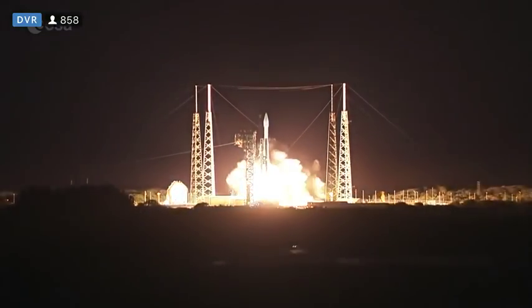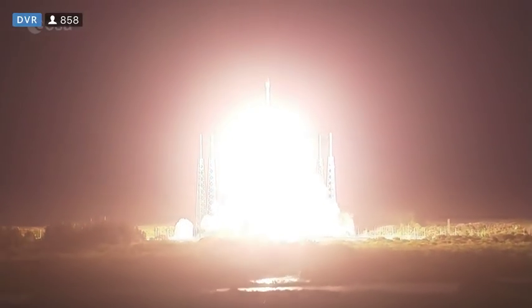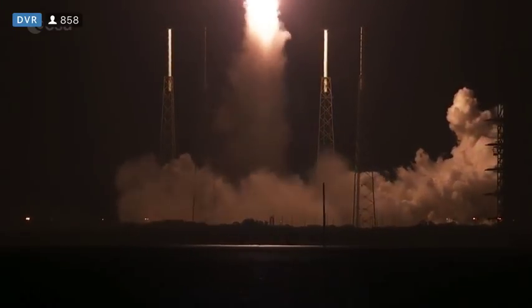Lift off. Release. Vehicle has cleared the tower. Now beginning the pitch over maneuver.